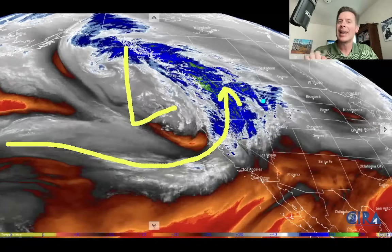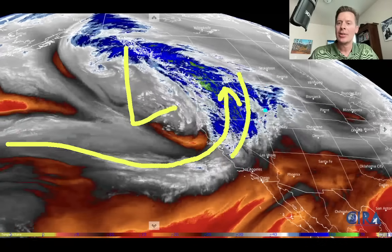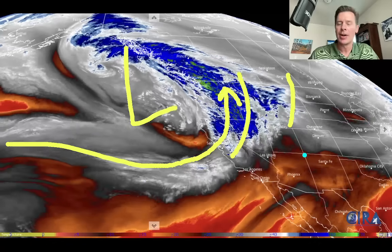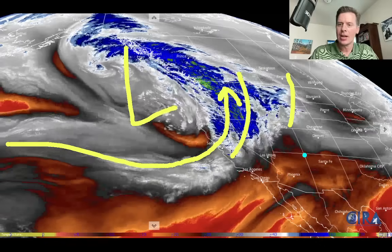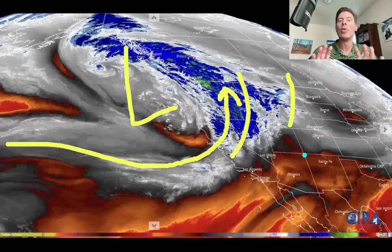Now in the coming days, there should be two areas of energy that break off and move through the Intermountain West, through the Intermountain Rockies. At times it will brush extreme northern Utah and northern Colorado. Certainly it will hit Wyoming, Montana, and Idaho more squarely.